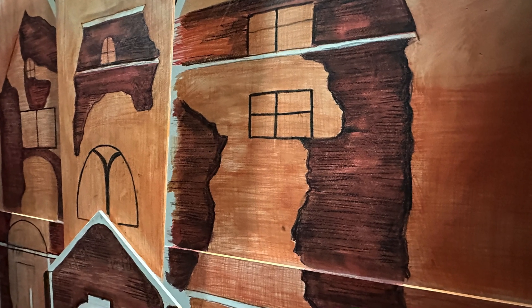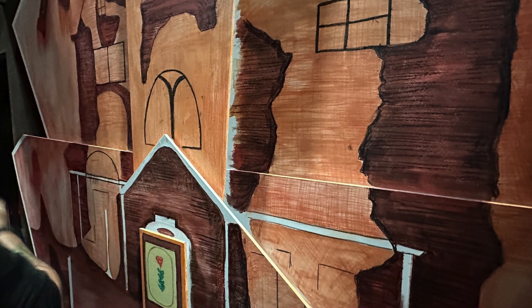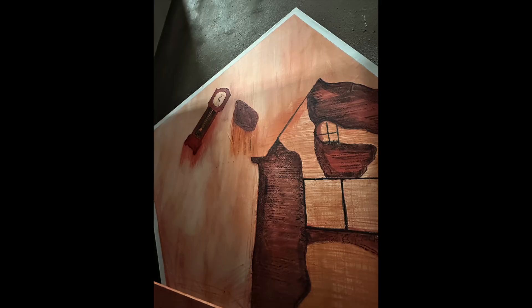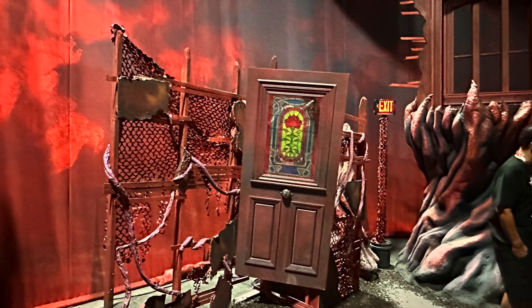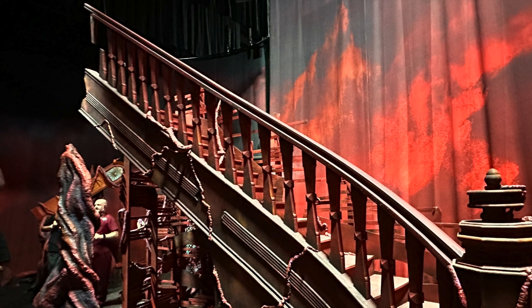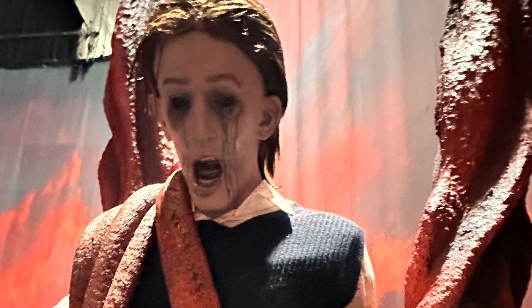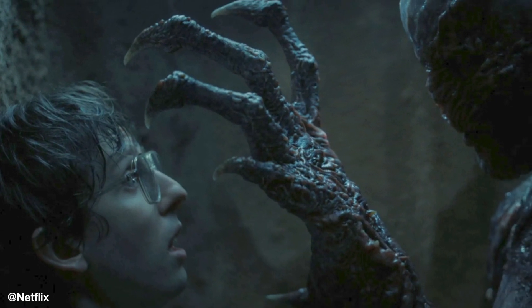Moving through the halls, we come upon Max's crayon drawing of the Creel house — a really cool scene. I love the scale and size of it, and especially the rose stained glass on the door. This whole scene with Max's drawings helps introduce the idea that we are moving into the Creel house, coming up into Vecna's weird reality and dream sequence. We have the iconic imagery of everything floating around — the clock, the stairs — and this is where we sadly see Vecna's first major kills of the season: Chrissy, all entangled and tied up, and then poor Fred, the reporter from school, who is Vecna's second victim.